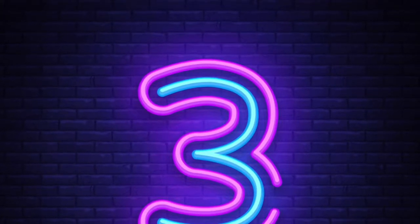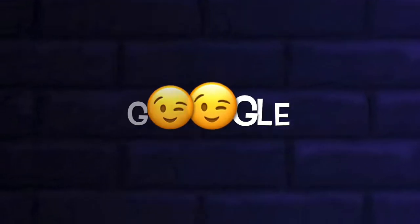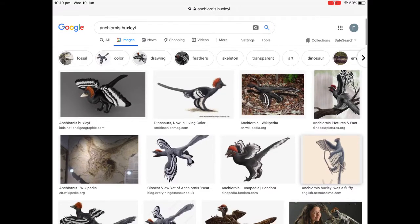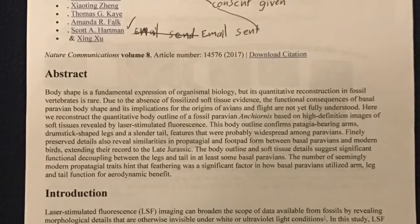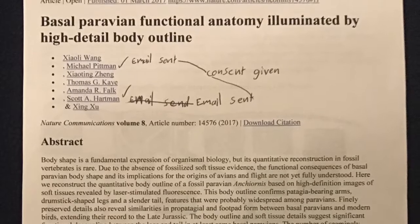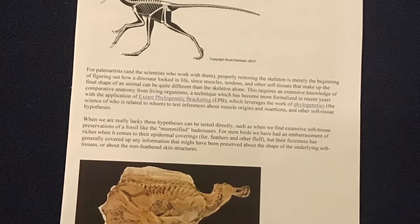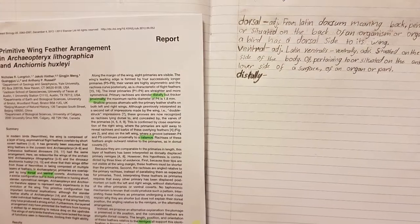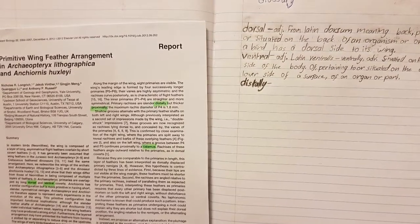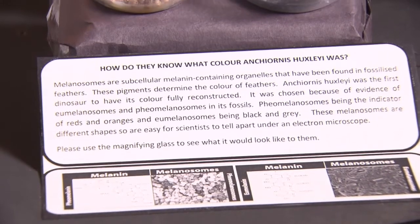Number three: research your project thoroughly. Google is your friend. Mum and I googled Ankiornis Huxleyi and found a lot of information which we printed to read later. We found a recent scientific paper written by a team of palaeontologists. When we read it, there were a lot of words Mum didn't understand, so I highlighted them and looked them up and wrote them in a glossary of these new terms. This doesn't count towards your project itself, but a good understanding of your subject is really important.